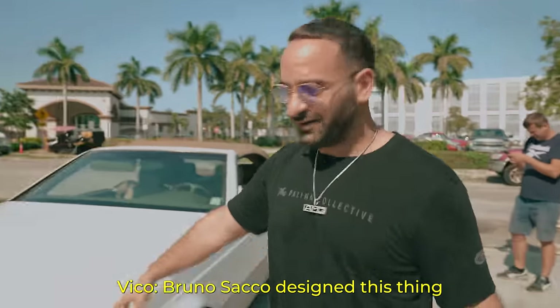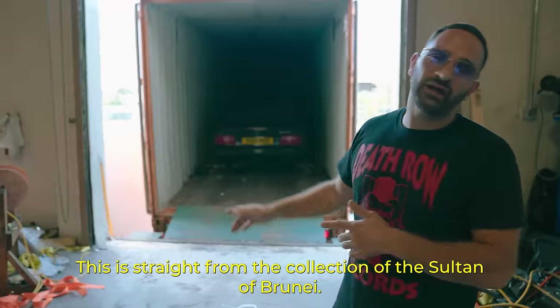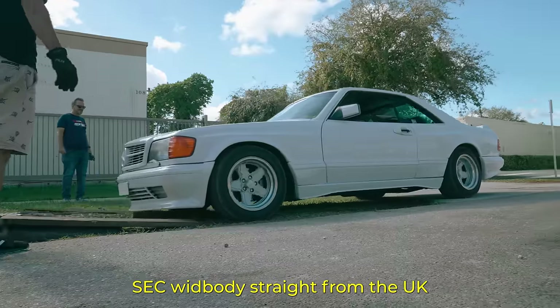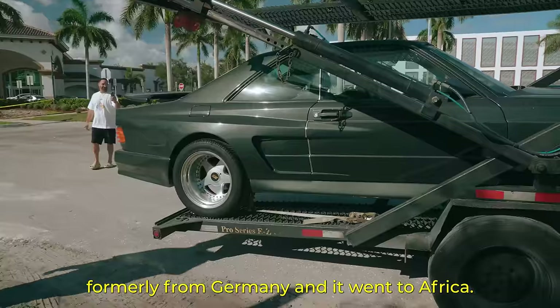We're going to try to go and design this thing right here. This is straight from the collection of the Sultan of Brunei. FCC wide-bodied, straight from the UK, formerly from Germany, and it went to Africa.